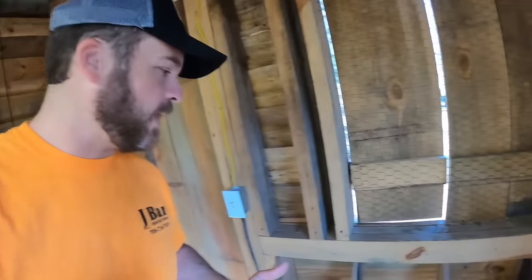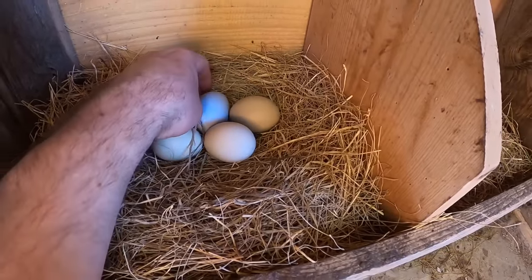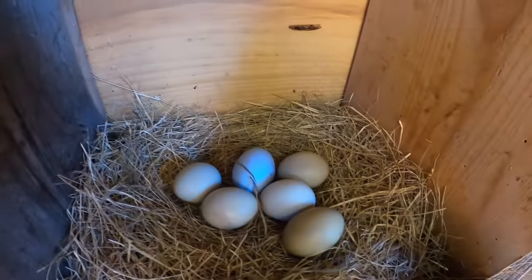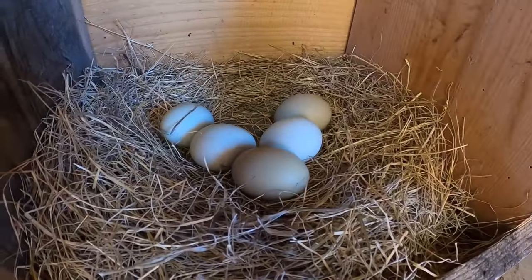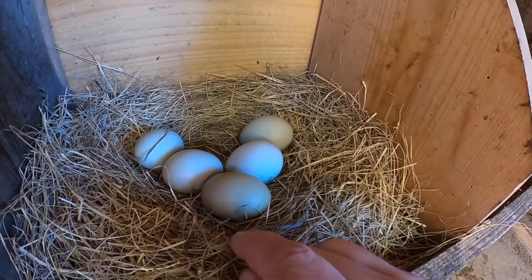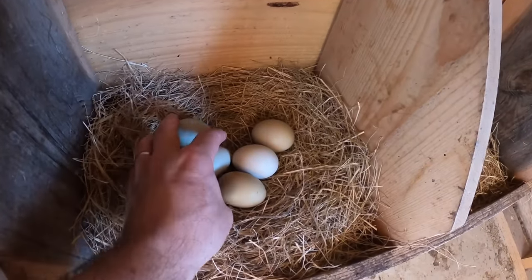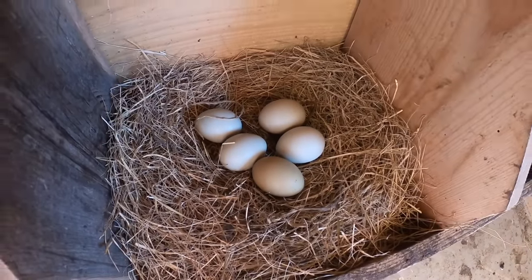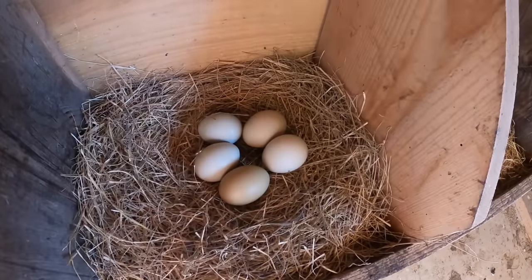Here are the results: five eggs right here. From what I looked at on the GoPro, it picked up four of these eggs being laid, so I know for a fact that four were laid by the old chickens. One of them I'm not sure who laid it, but they're all pretty well the same color, so I'm thinking they were all laid by the same variety of birds.